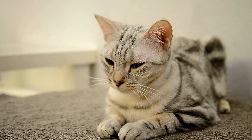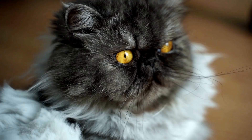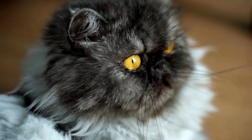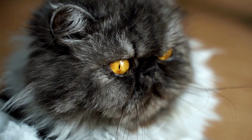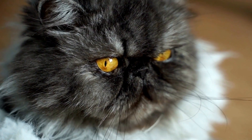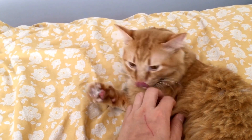Cats, like humans, can develop allergies to various substances in their environment. These allergies can cause a range of symptoms, from skin irritations and itching to more severe reactions, such as difficulty breathing. One potential allergen that cat owners may be concerned about is laundry detergent.